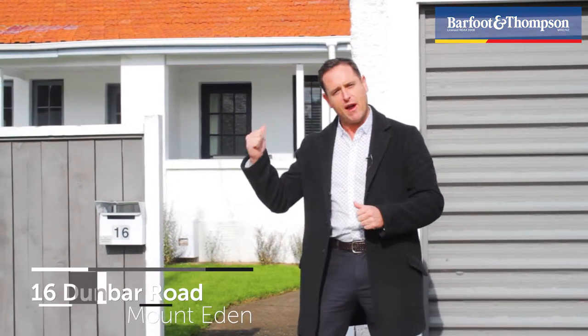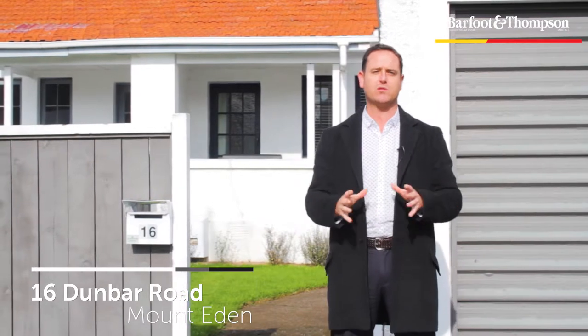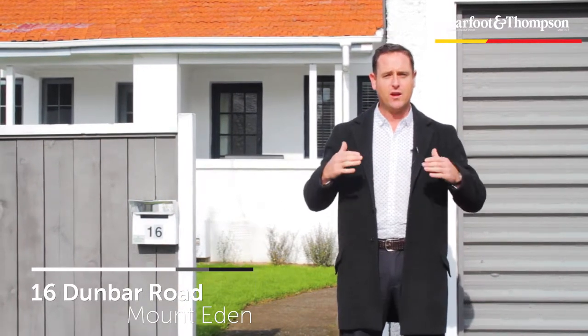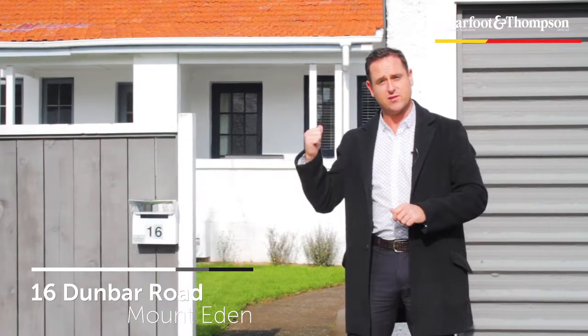Hi everyone, I'm standing here at 16 Dunbar Road. I've got a funky little Art Deco unit built in the 1920s, solid brick and tile construction, great location north of Balmoral Road with all the benefits of the area. Let's go inside and check it out.